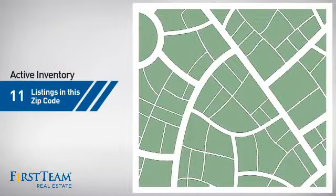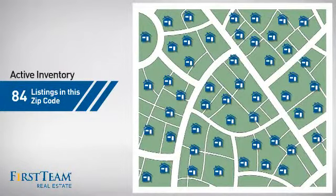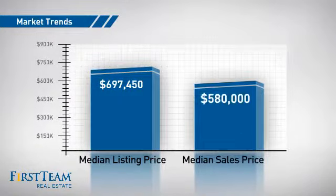Wondering how it stacks up against the competition? There are now just under 85 homes on the market within this zip code, with a median list price of just under $700,000 and a median sale price of just over $575,000.